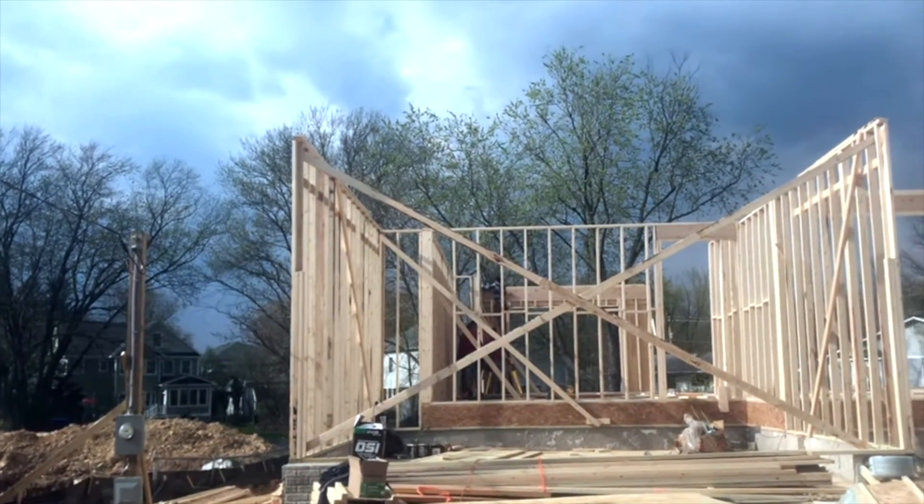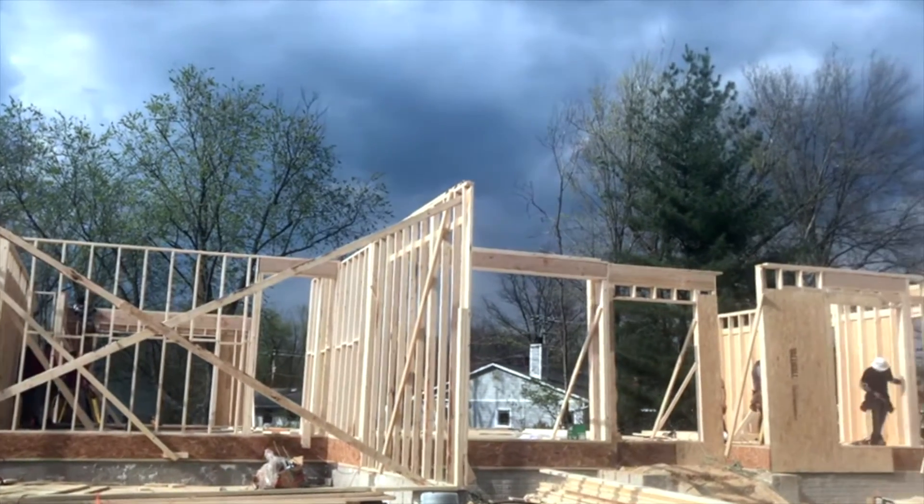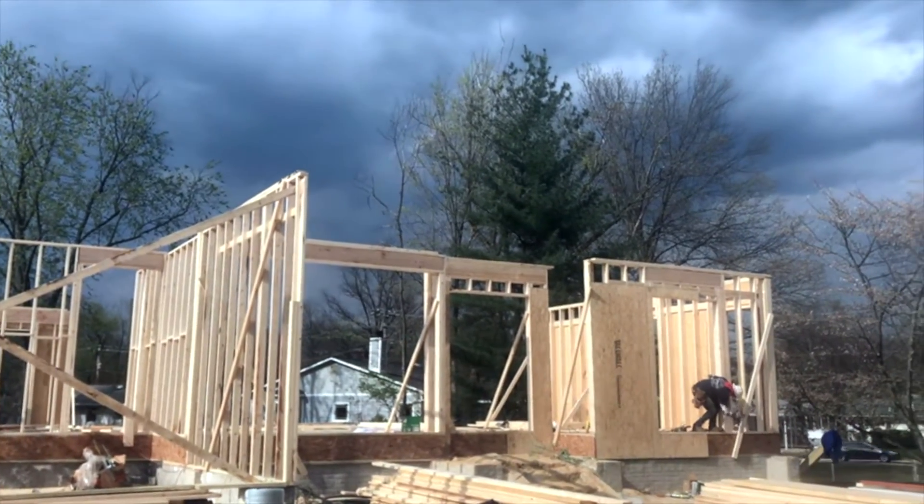After trusses, the next step will be windows. That's all for now. If you have any questions for me at all, stay special and warm, and we'll switch over to next week. Bye now.